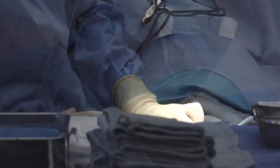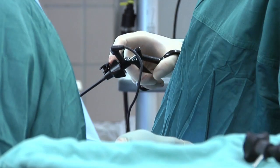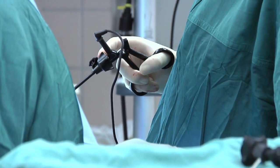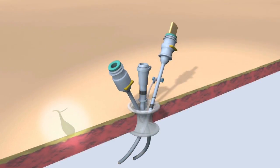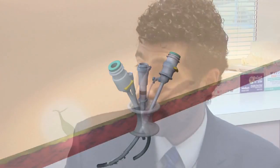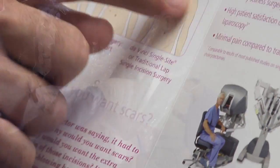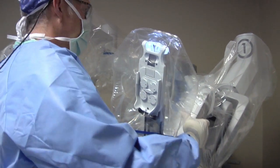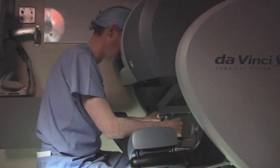The first line of treatment is surgery to remove the gallbladder, and typically it's done laparoscopically through four incisions. Now we're starting to do it through a single incision done robotically. Rather than doing the four incisions, we can make a single incision through the belly button, place a port through that belly button, and then dock the robot all through this single site at the belly button to remove the gallbladder.